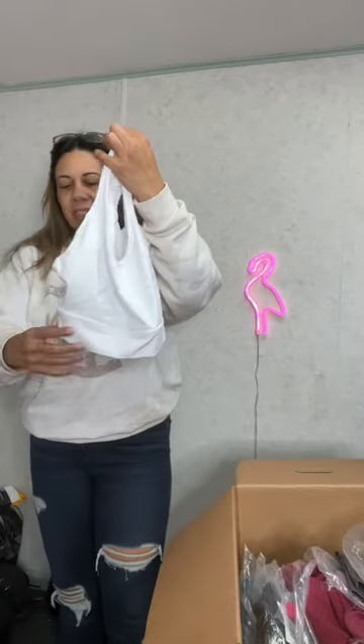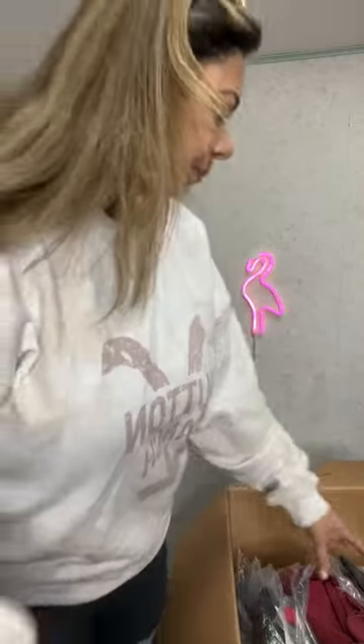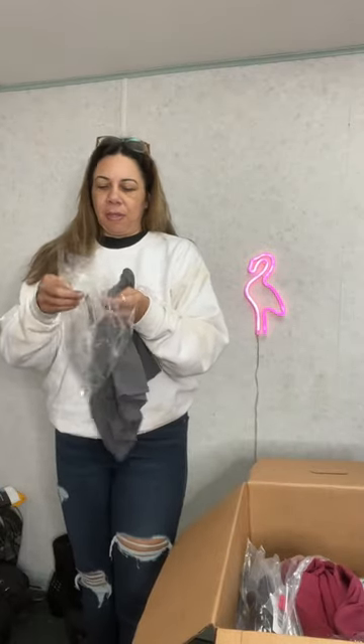This sports bra retails for $58. And there's your back — that's cute for the ones working out. So that's a size medium. Free People, of course.